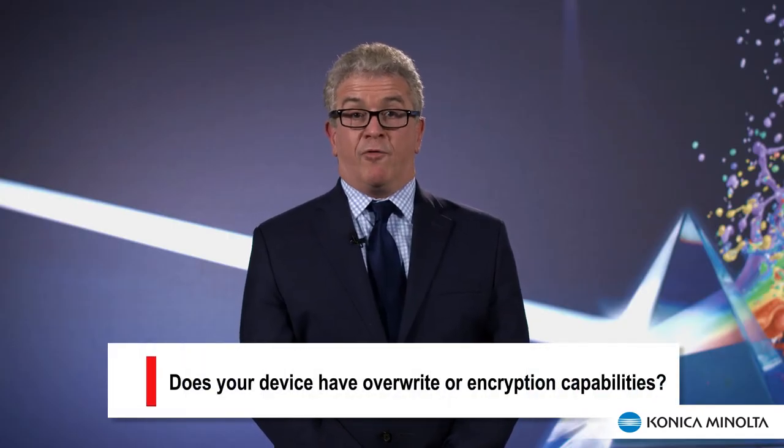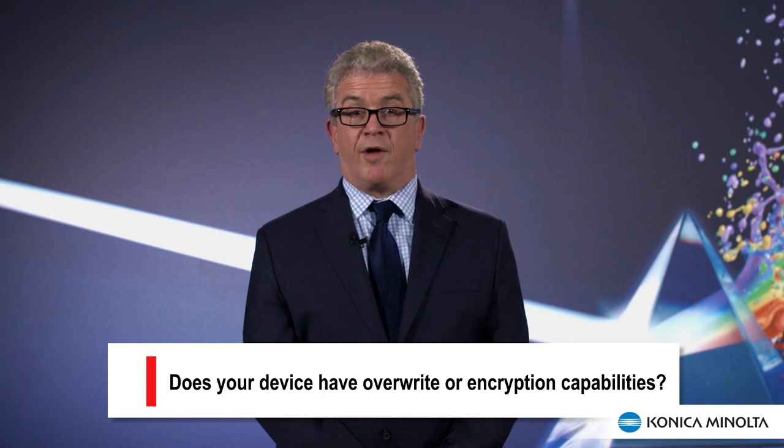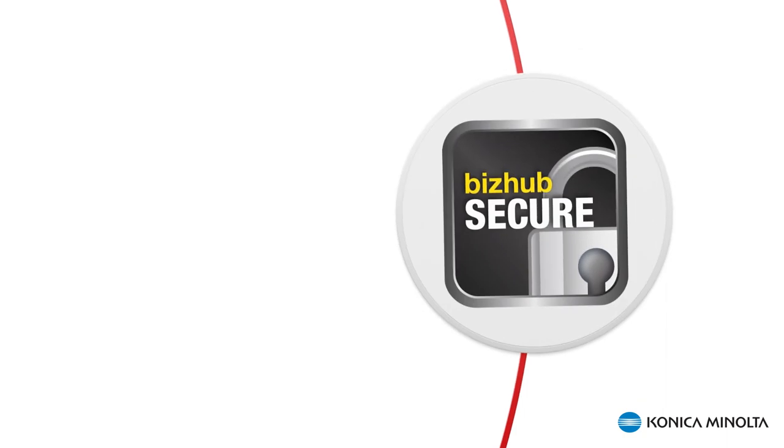Ask your MFP provider if your device has data overwrite or hard drive encryption capabilities. If so, is it turned on? If not, where is the documentation that explains how to? Some vendors offer a security service which enables and configures the MFP security options. At Konica Minolta, we call the service BizHub Secure. You should review your entire MFP fleet to evaluate potential security holes. Ask your service provider to provide a comprehensive list of security features on each machine. Older models should provide basic security measures — password protection and secure printing at a minimum. Newer models should have some kind of hard drive overwrite or encryption capabilities. If you plan to purchase a new MFP, ask for a list of security features. Thank you for tuning in to Konica Minolta Legal TV.